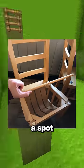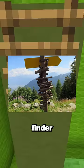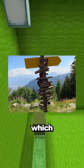These chairs in a ski resort restaurant have a spot to put your gloves, helmet, and hat. This mountain finder device shows you where each mountain is depending on which tube you look through.